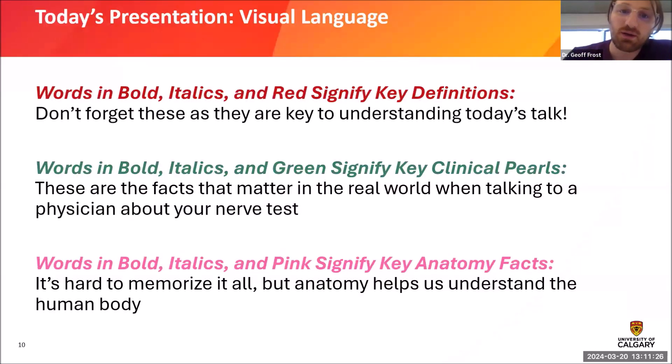A quick note on visual language: anything in red signifies a key definition important to understanding today's talk. Anything in green is a real clinical pearl — something you can hold on to to better understand a conversation with a physician about your nerve health. Anything highlighted in pink is an important anatomy fact. My job really comes down to being an applied anatomist. I have to know human anatomy very well — nerves, muscles, bones — and apply that to each individual patient's case.